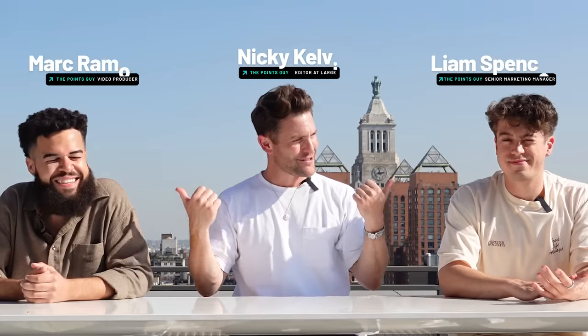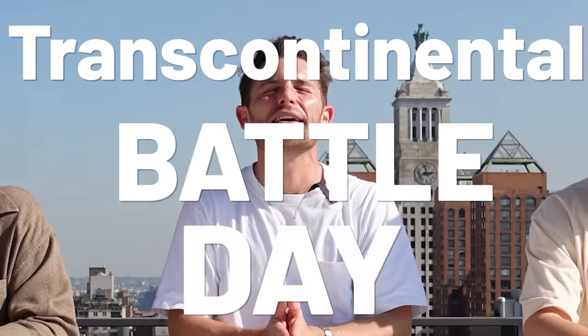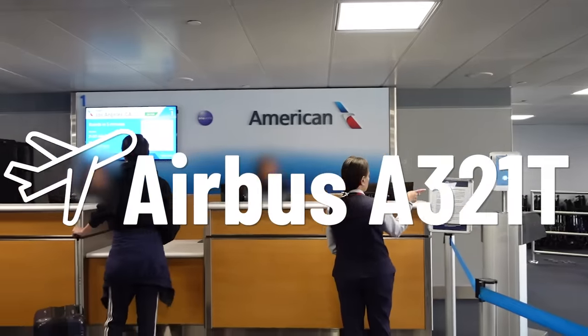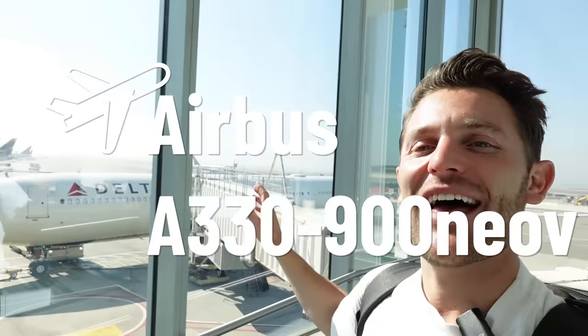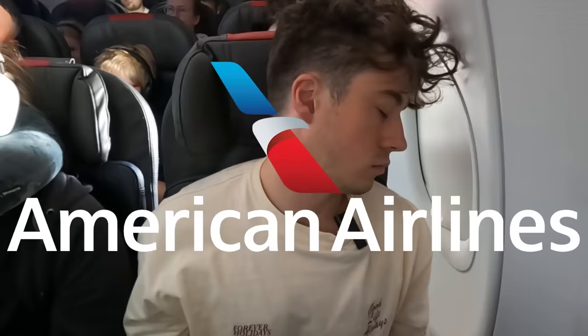Welcome to New York City! We're here on the roof of the actual Point Sky offices with my two pals, Mark and Liam, and today it's transcontinental battle day. We've battled these three airlines in business, and we've also battled them in premium economy, but never economy. Liam, who are you going to fly with? I'm flying with American Airlines. Mark, who are you going to fly with? I'll be with United. That leaves me with Delta. Let's do it!